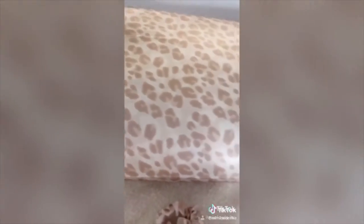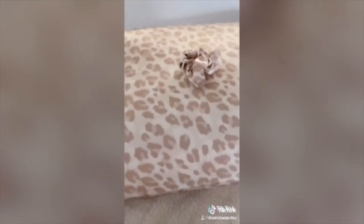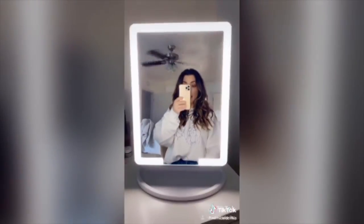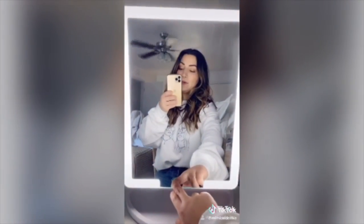My next is this silk pillowcase. It's similar to the one called Slip, but a quarter of the price. It also comes with a scrunchie and a matching sleep mask. The next item is this beauty mirror. I love that it's LED, unbelievably bright, and you can change colors and dim if you need to.